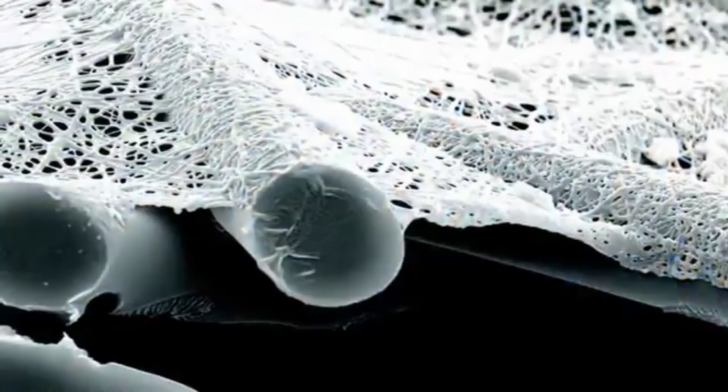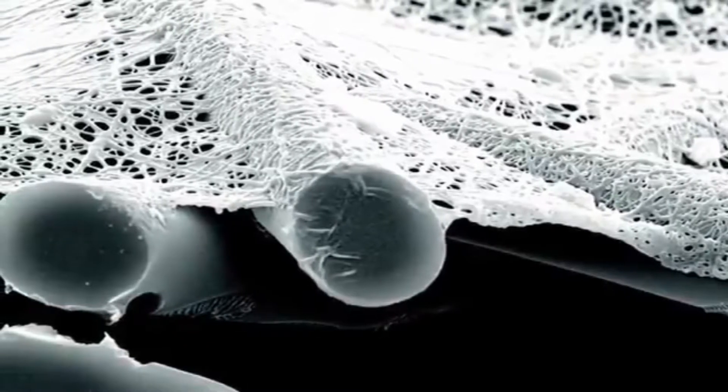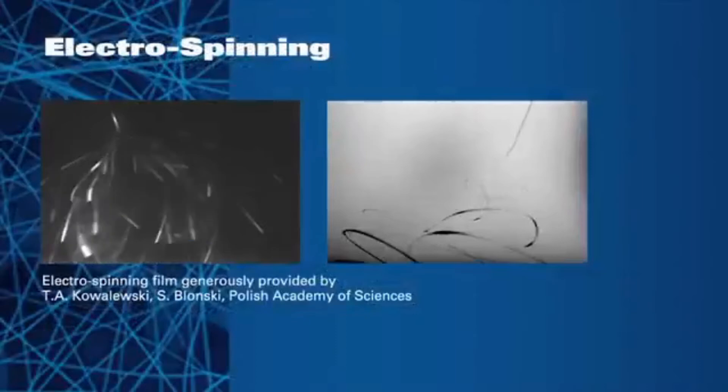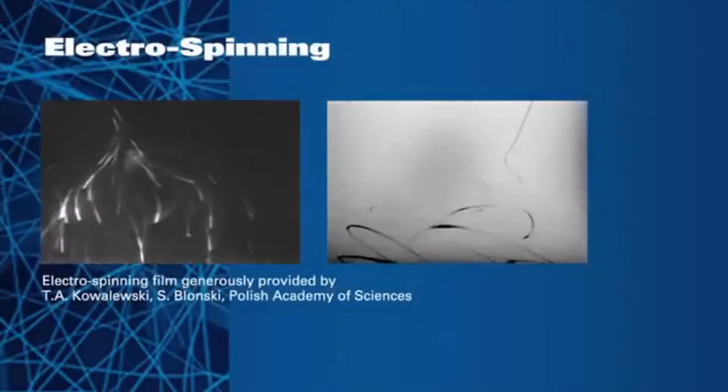After years of research and development, Donaldson created the original nanofiber filtration media, UltraWeb. The power of UltraWeb comes from its patented technology, which is created by an electrospinning process that produces a very fine continuous fiber of 0.2 microns in diameter.